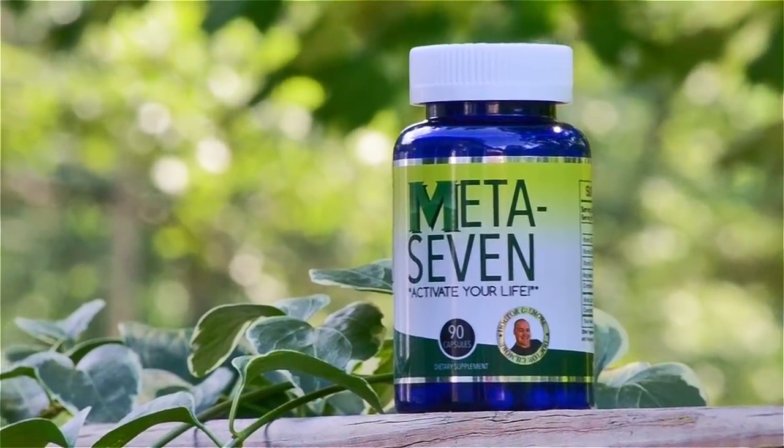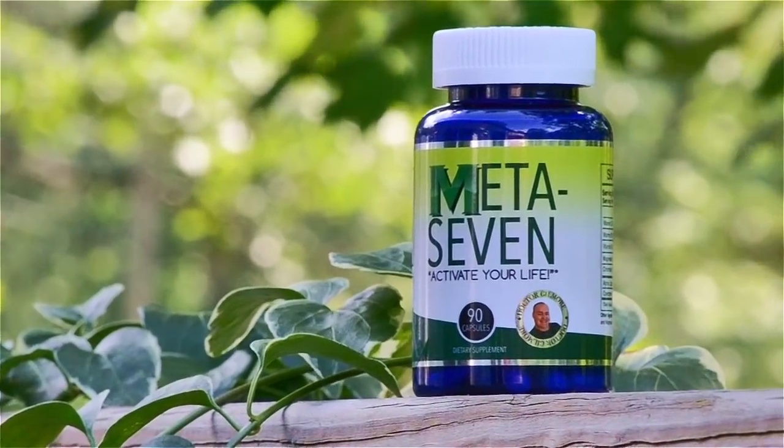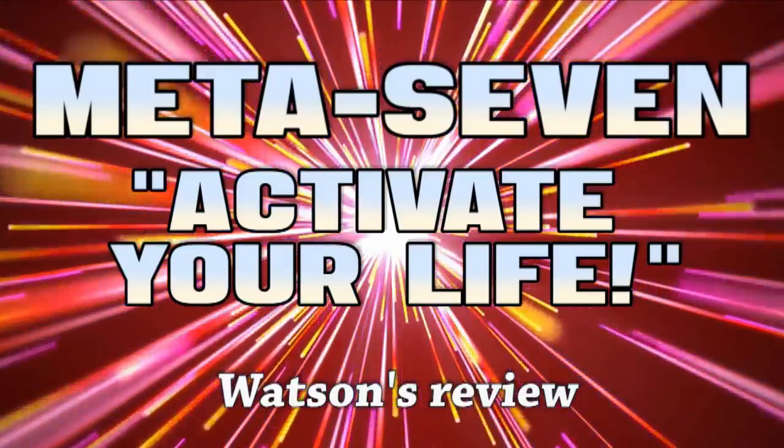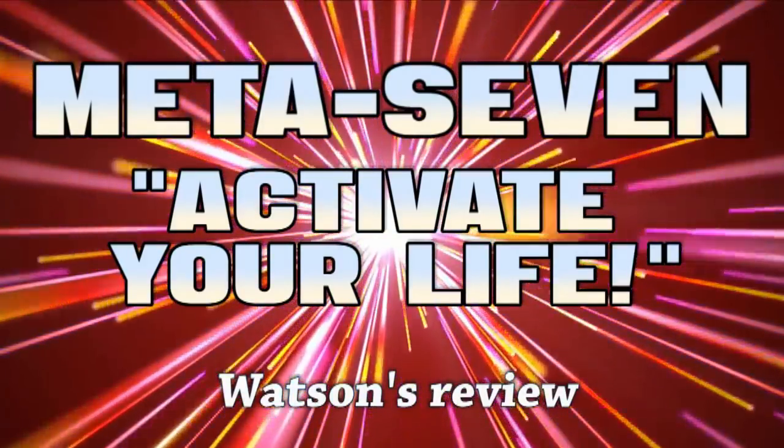The multivitamin is called Meta7 because it has seven vitamins — makes sense. I'm going to give you a quick rundown of the seven ingredients and then tell you about my experience with it this past week.